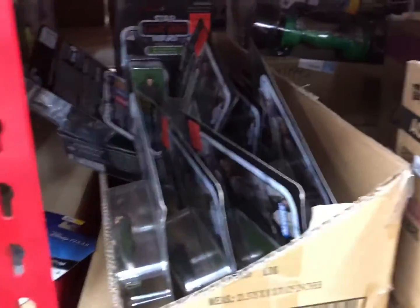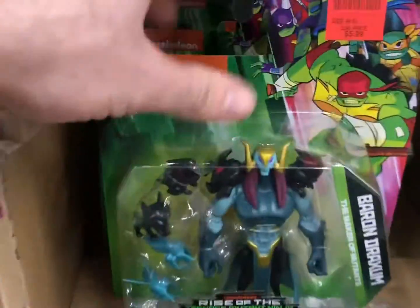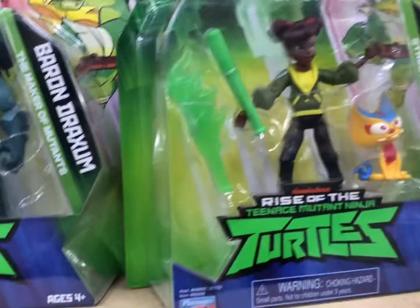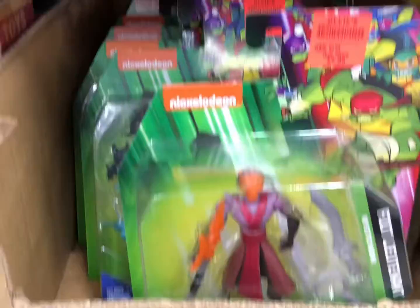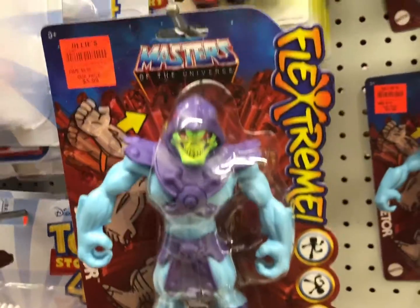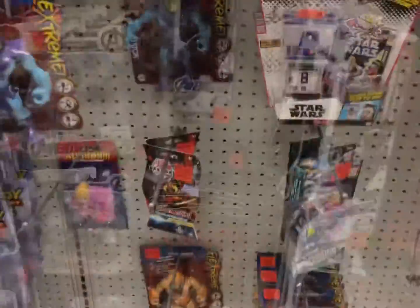Some carded 3¾-inch Star Wars — looks like it's just Rey and Lando. Then we have some Rise of the Turtles figures. I have all of these, but they're still here if you need some Turtle figures. These are new — Extreme Flex. Pretty cool. I really like that He-Man one.